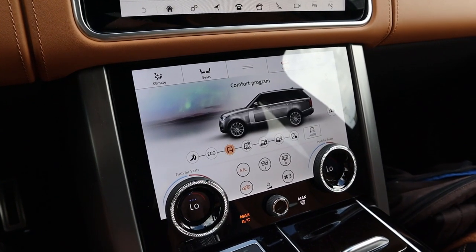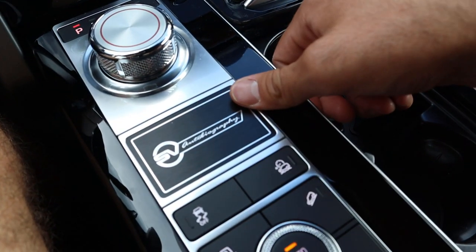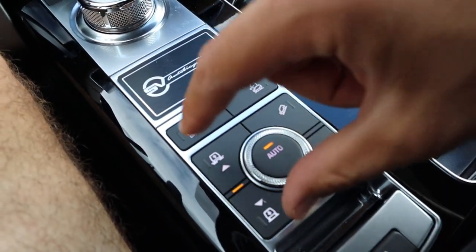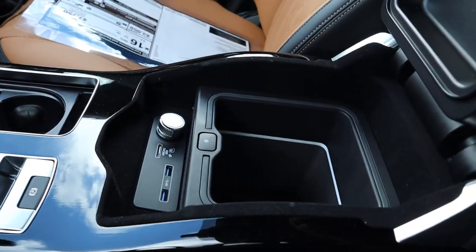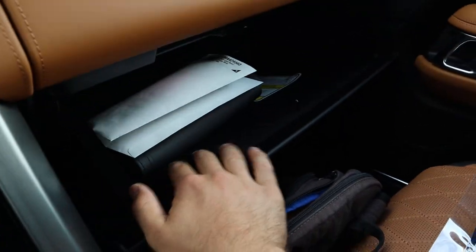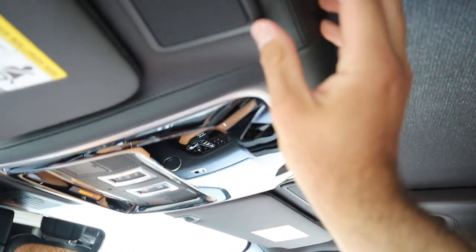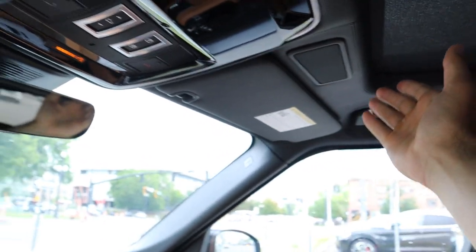Here's our transmission selector for that 8-speed automatic, and this is just the covering for the cup holders. We have our nice SV Autobiography plaque, adaptive cruise control, stability control, and the drive mode select dial you push through to change modes. This controls the air suspension to raise or lower it, hill descent control, and your low-range parking brake. We of course have the refrigerator center console, which is definitely a nice touch. And look at the beautiful leather on the outside of the glove box — we've got the top one and the bottom one, all lined with felt. The interior in this is absolutely beautiful.